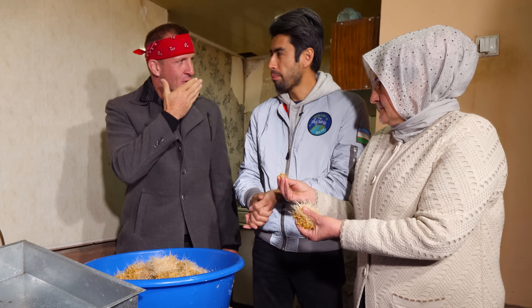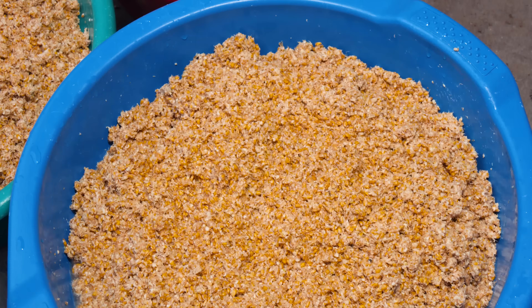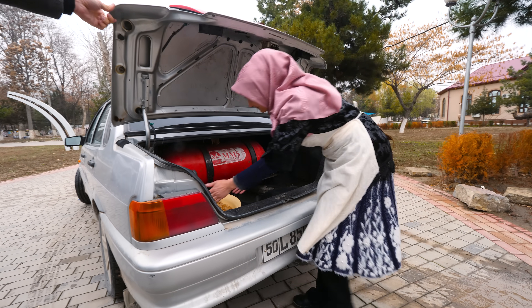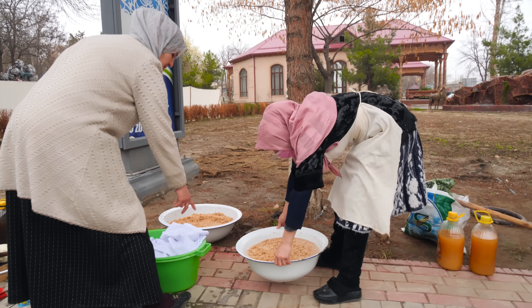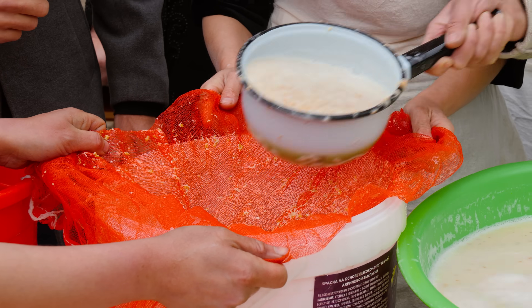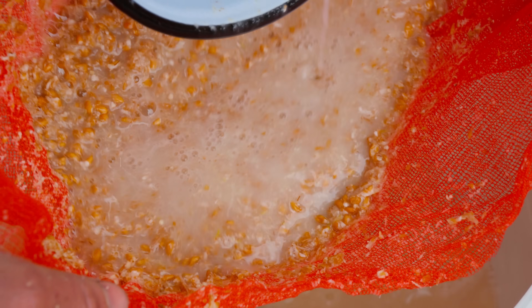At first it tastes like something that would go on a salad next to the croutons and diced tomatoes, and then there's a little bit of sweetness to it — almost a little vanilla too. We are now at the final site where all the cooking and fun is going to happen. The wheat sprouts have been ground, soaking in water for about half an hour, then put through a mesh cloth to filter out all the liquid.